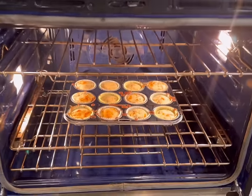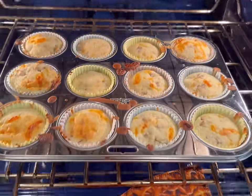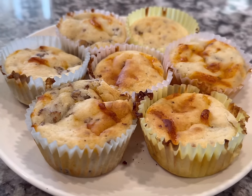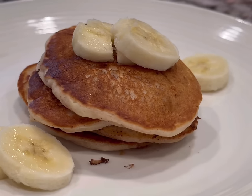Put that in the oven at 350 degrees for 18 to 20 minutes for muffins. If you're making an entire casserole dish, it may take a little bit longer — maybe 25 minutes or so. You can either eat these now or freeze them for later.